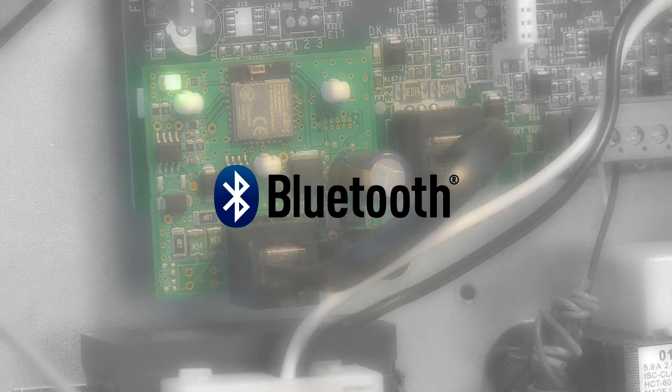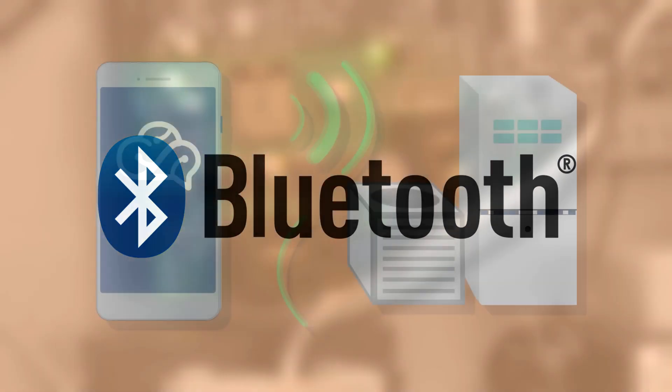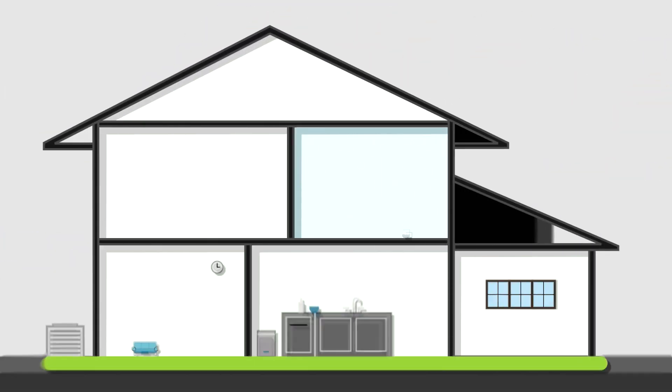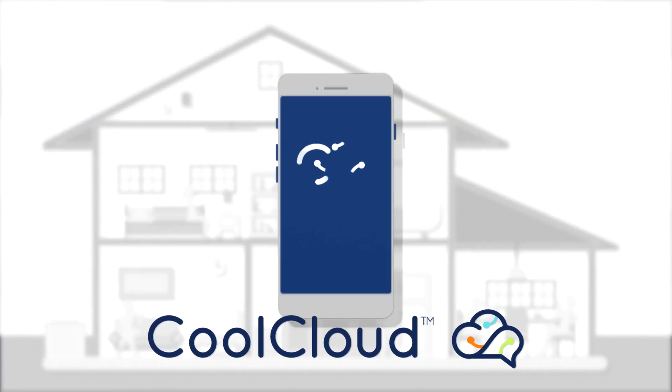The ComfortBridge Communicating System uses Bluetooth technology, which allows for wireless connectivity to set up, configure, and diagnose the entire system. To utilize this feature, the CoolCloud app was created.